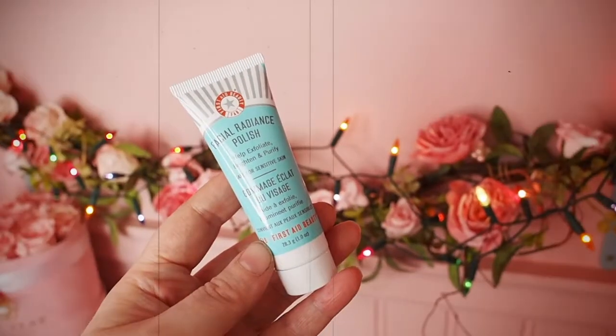This is a St. Tropez Dual-Sided Velvet Luxe Applicator Mitt. I wonder if you use this together with the face mist from earlier — that would make sense. I'll make sure when I do the reboxing I put this mitt in with the self-tan spritz.